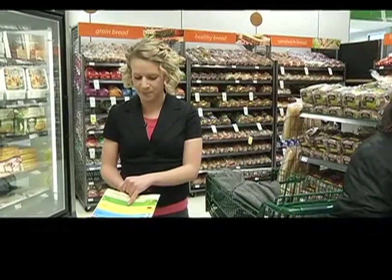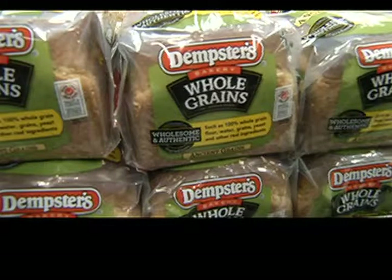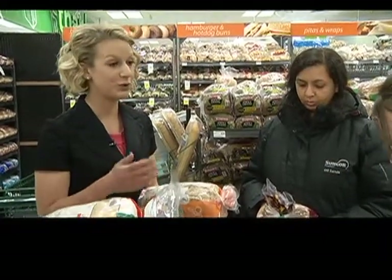Grains are recommended ranging from six to eight servings a day on Canada's Food Guide. The reason that we want to look for whole grains is because they're a good source of fibre. What you want to look for is two grams of fibre per serving.